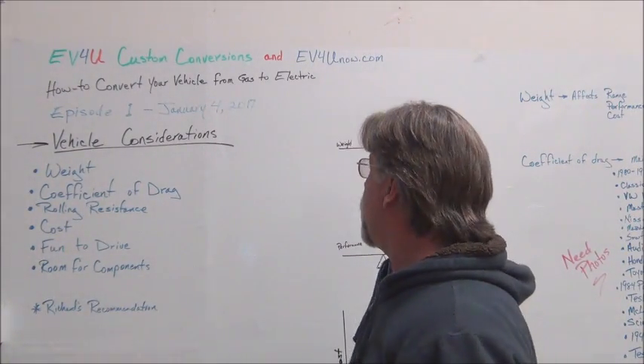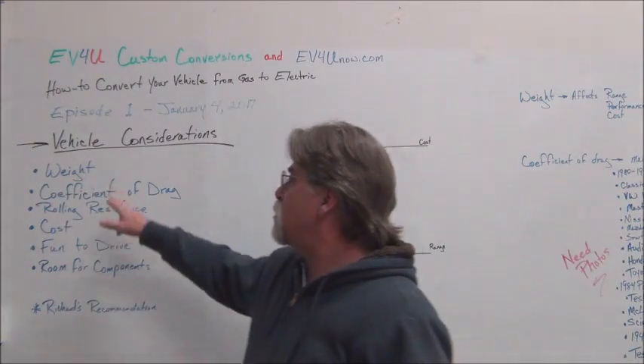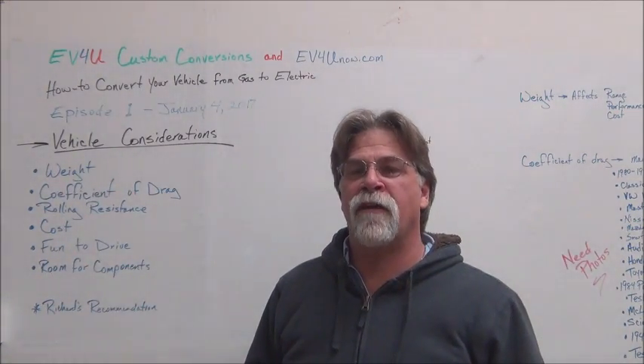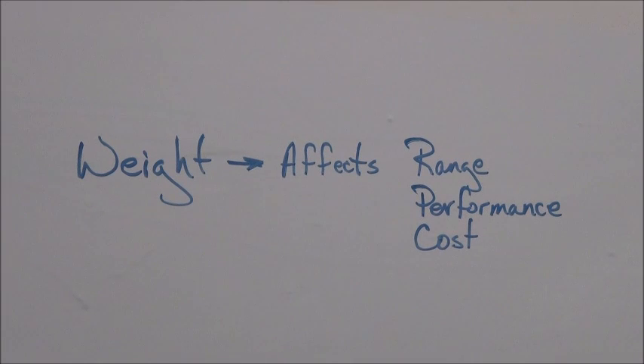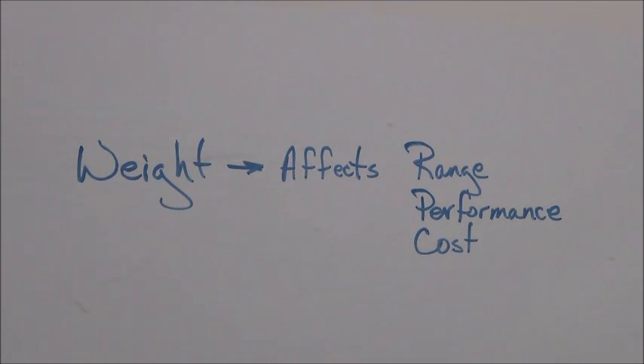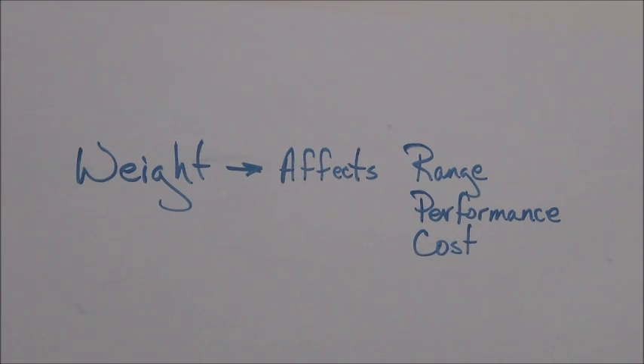So let's talk about weight first. Weight is very important because it affects almost everything else. To sum it up, weight affects range, performance, and cost. We'll talk more about weight in future videos.